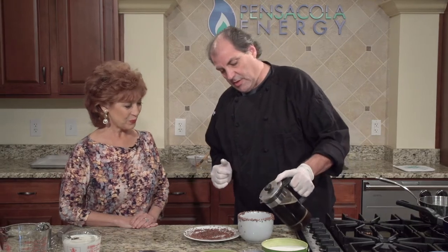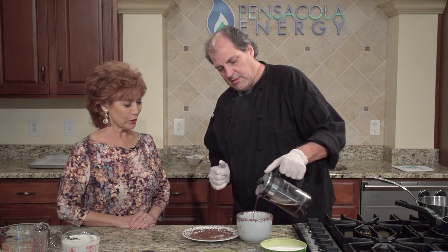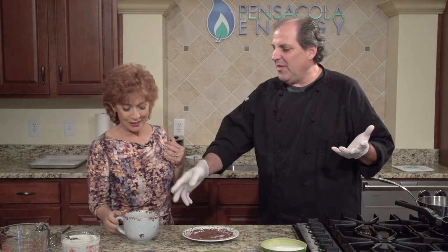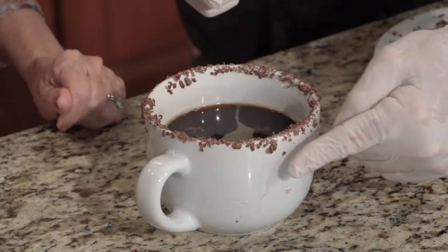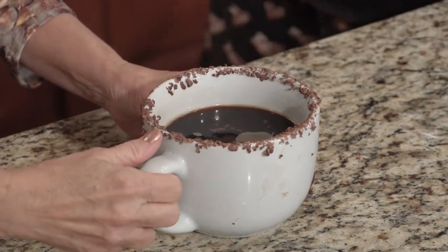We've got a little bit of French press here — you can choose your favorite way to make the coffee. This is going to be a special cup of coffee today. Let's try this. Mmm, this is delicious. With such a big cup you can have chocolate with every sip. The chocolate and the coffee are just wonderful together. If you had a smaller cup you could paint it more and get the chocolate further down. Such a festive, special way to decorate your coffee cup.